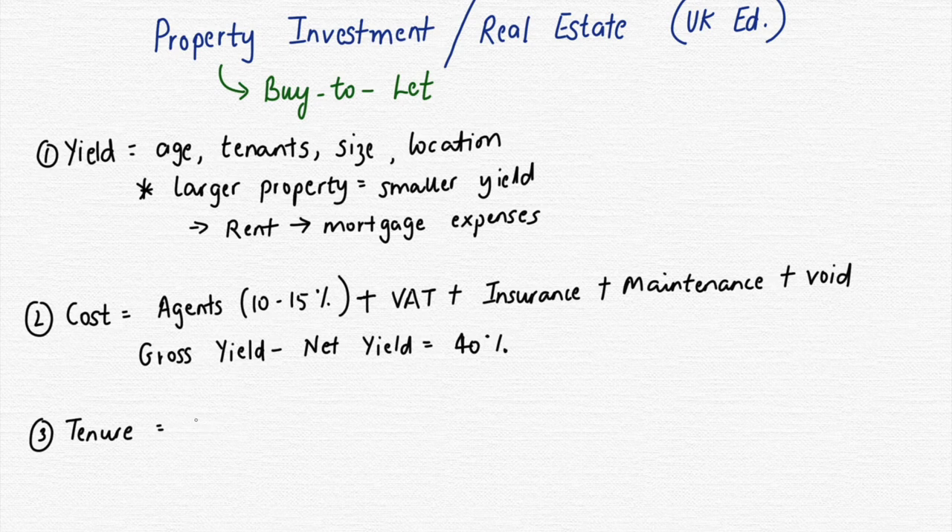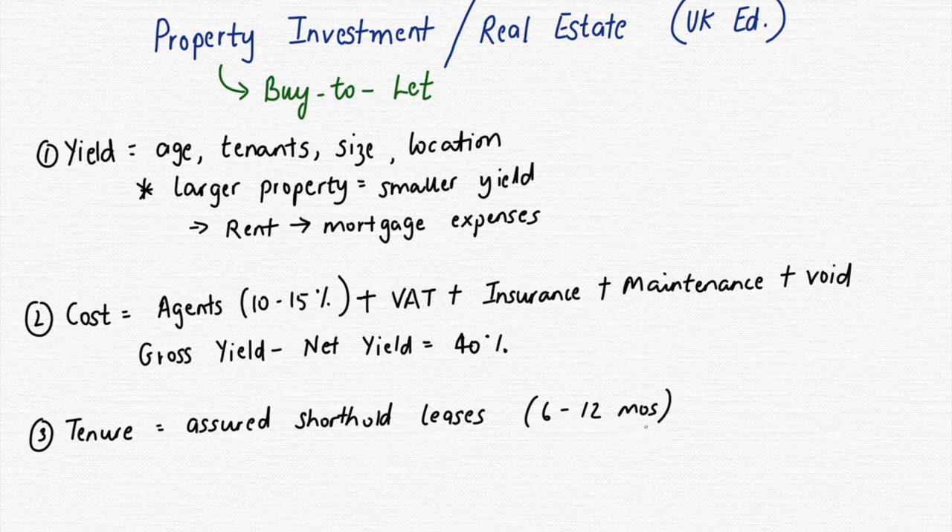The third thing to keep in mind is tenure. Usually landlords give out loans on assured shorthold leases, meaning contracts typically last six months to a year. After that, the landlord has the discretion to cancel, renew, or decline the contract. It's generally not recommended to have longer tenures as it can depress the value of the property. Short shorthold leases — six or twelve months — allow you to reconsider based on market conditions and tenant performance.